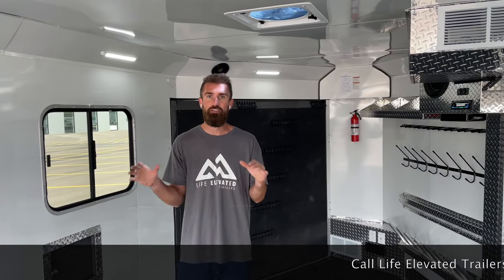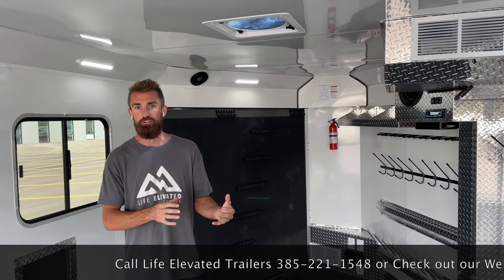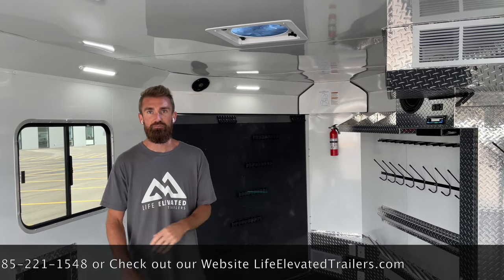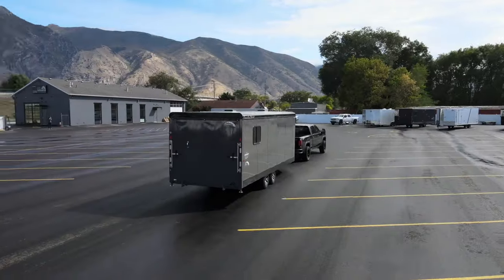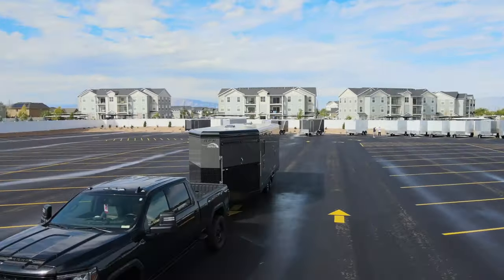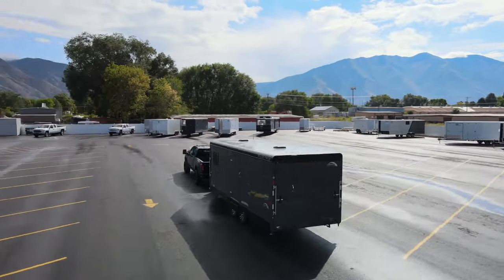Give us a call. If you get a trailer from us here at Life Elevated Trailers, you're going to get the trailer optioned correctly for what you want to do - because we ride. I own one myself and use it probably 50 times a year. When it comes to being an expert on how to set these trailers up, there's no better dealer in the country. Give us a call. Appreciate you watching the video, and we'll see you next time.